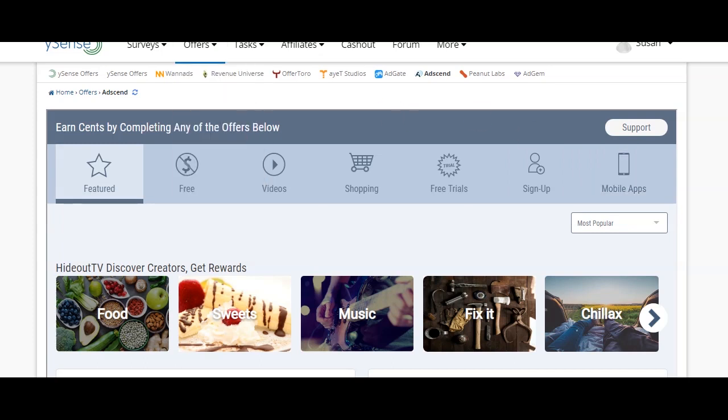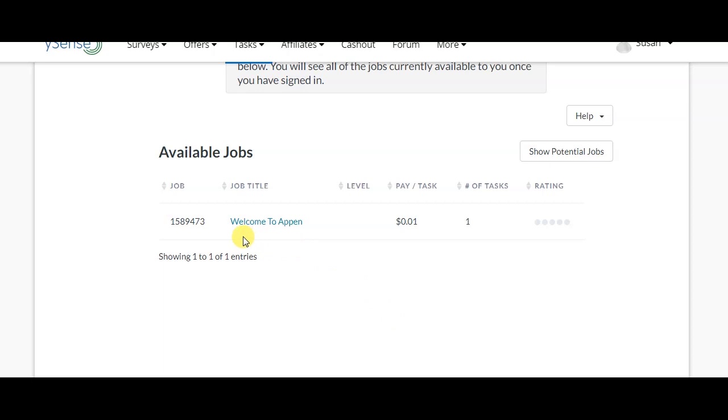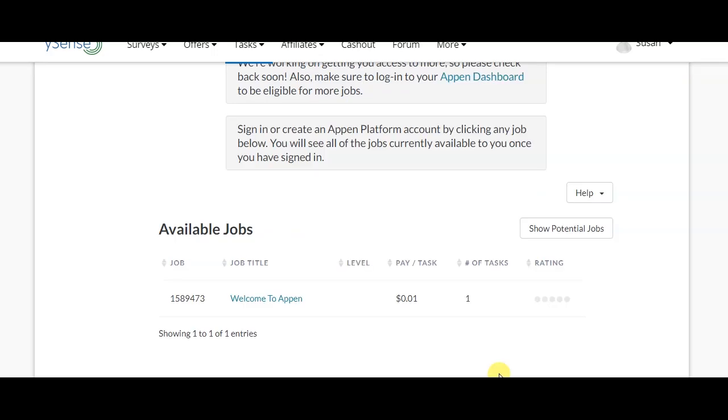To see your available offers, you can watch videos, sign up on websites, complete surveys, or sign up for tasks. You can sign up on a task and complete it. Some tasks are available for as low as $0.01. You can see how to make tasks part of your daily routine.